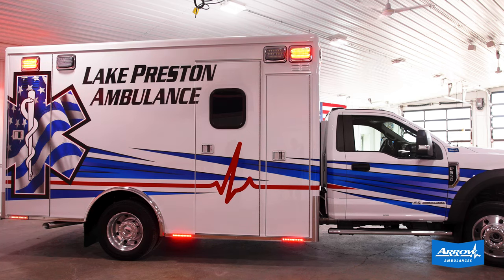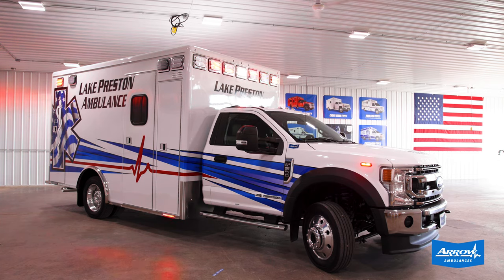We also moved their power load over from their other truck along with a few other items. Along with our Aero warranty and Aero guarantee, this truck will be serving their community for a lot of years to come.